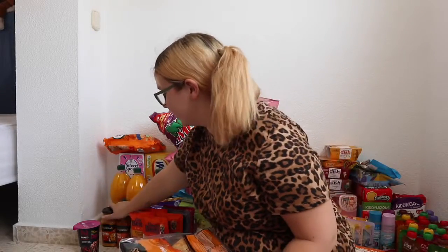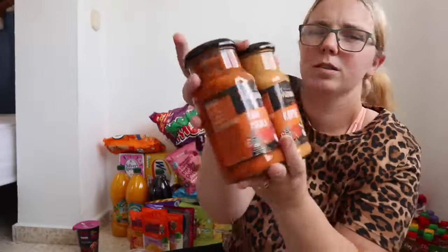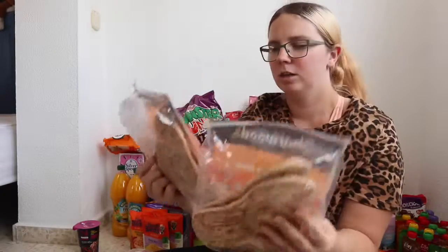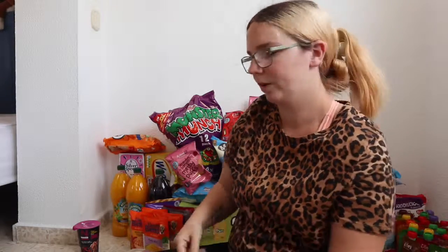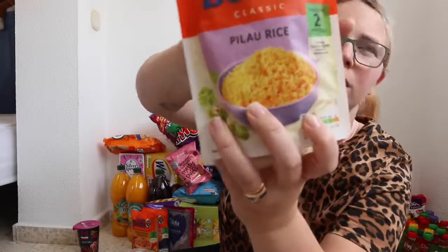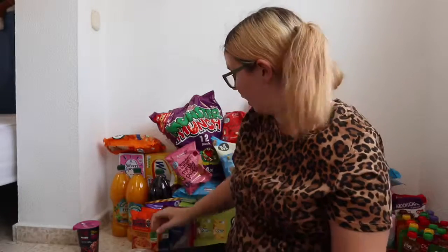Whenever we go to Gibraltar we always pick up these Indian food pots, so we got a couple — korma and tikka — with naan breads to go with: plain naans and Peshwari naans. We also got two Uncle Ben's pilau rice, which is what we like with that.